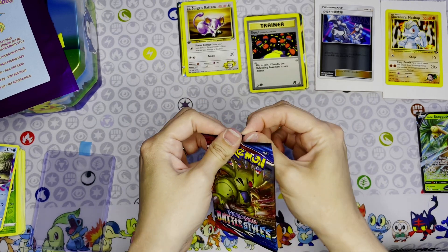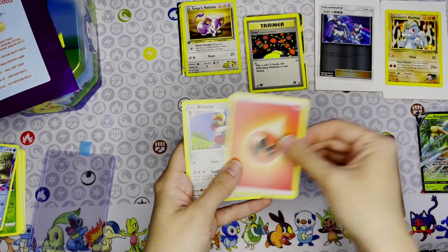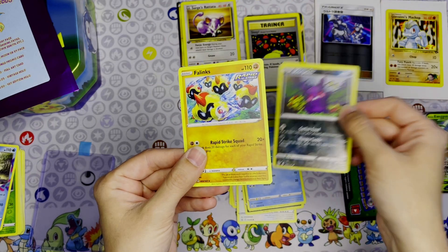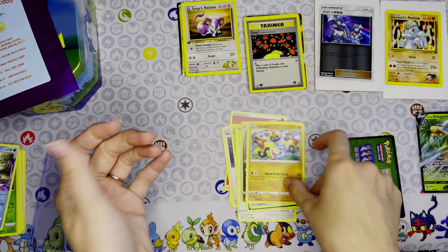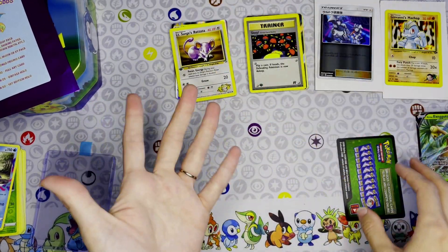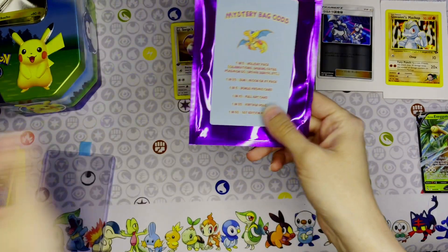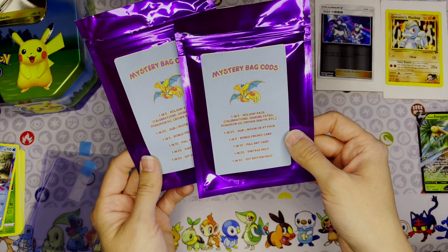Opening the Battle Styles pack from bag two, we got a reverse holo Morpeko and a non-holographic Phanpy. I'm not super familiar with Battle Styles, but they're still fun to open — I like seeing the different artworks. These mystery bags were pretty cool; I really enjoyed those.